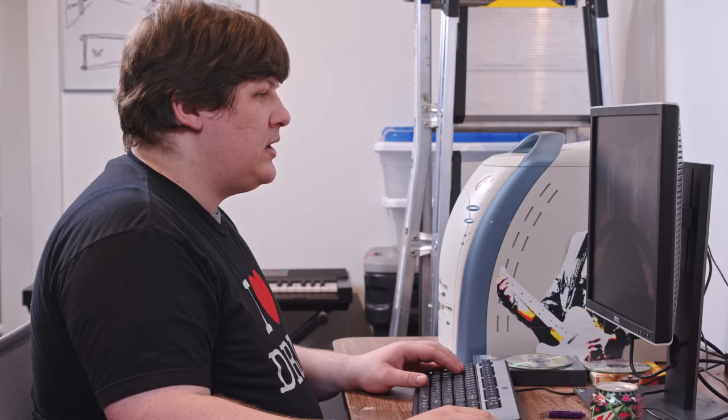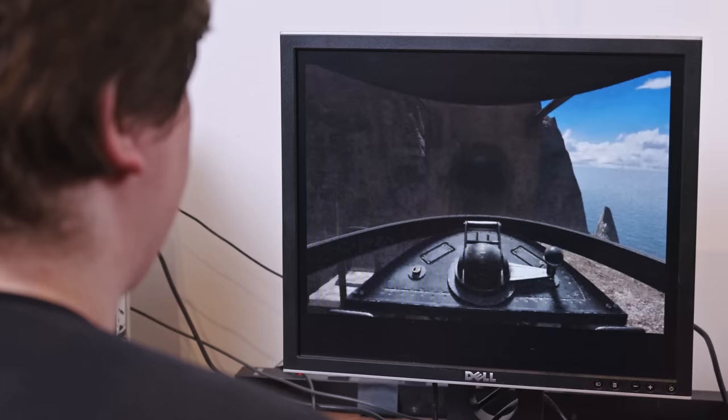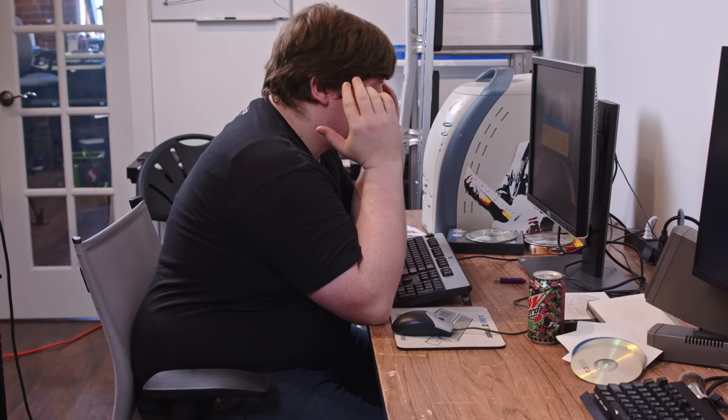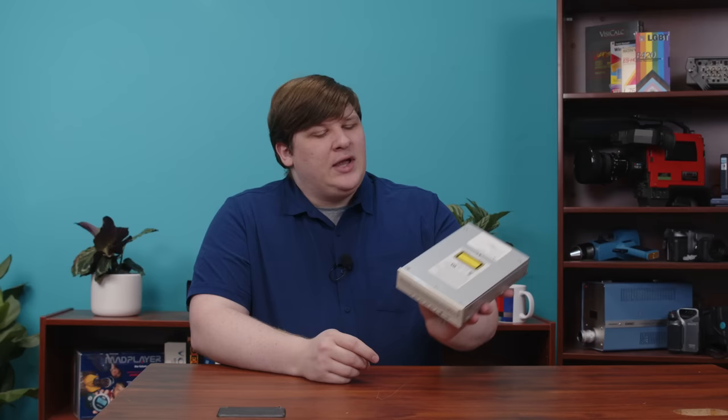Did I remember to open the steam valve? I'll go back. At least I get to ride the rollercoaster again. I do love this ride. Can I just put all the discs in at once? I suppose I could with one of these. This weird little drive does make that possible. Let's go look at how.